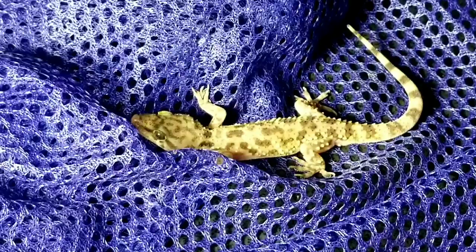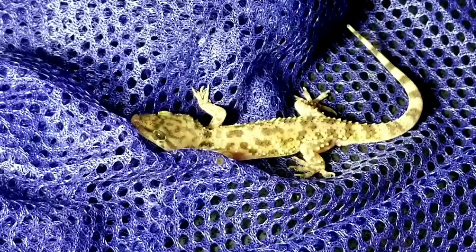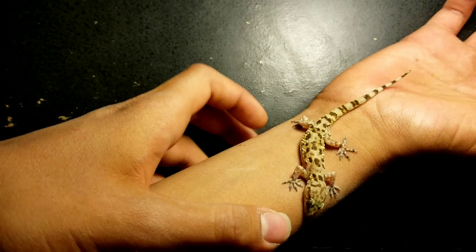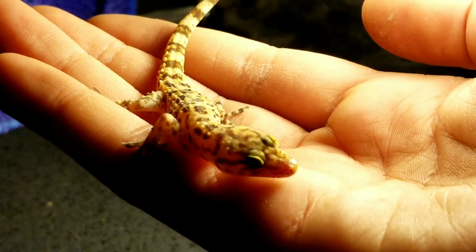So, here is the gecko. The Mediterranean house gecko, or Hemidactylus turcicus, also known as the Turkish gecko, is a small pinkish-tan lizard that is non-native or invasive to the United States. Due to its rapid breeding and resistance to pesticides, populations have spread quickly throughout southern United States and are expected to continue north.